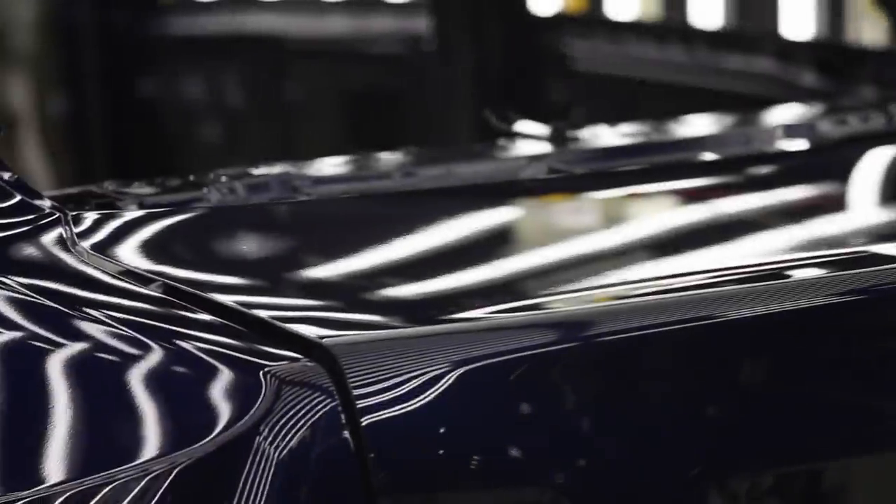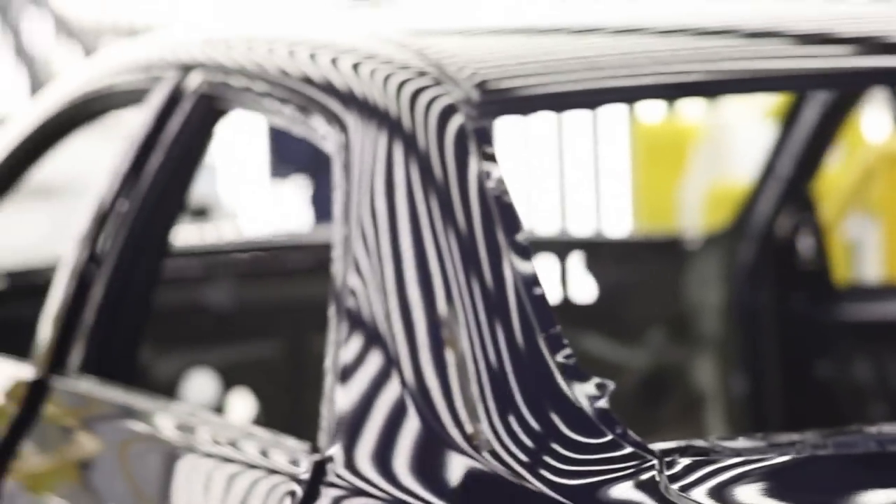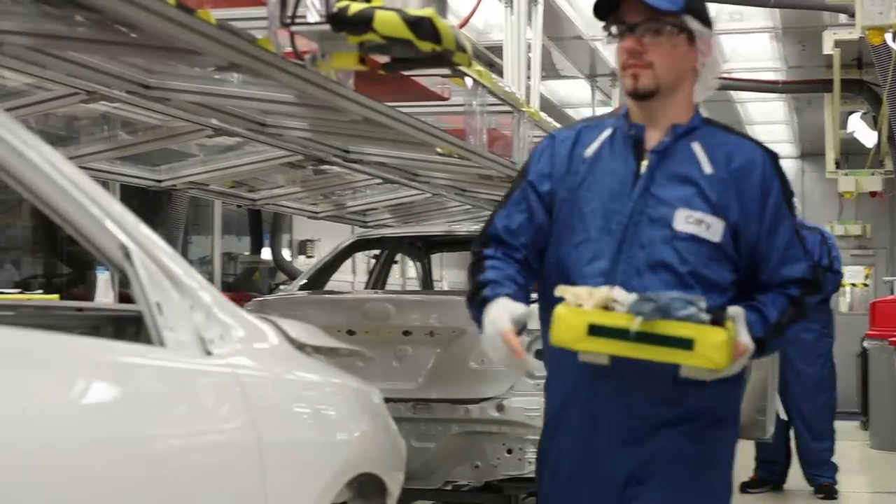Application team members apply cavity wax in critical locations inside the doors and hood. Blackout is applied in the wheel wells. Other team members apply frame tape on windows and decals to the vehicle.